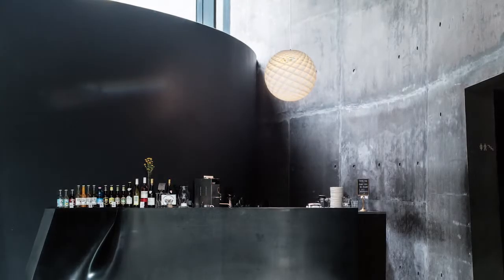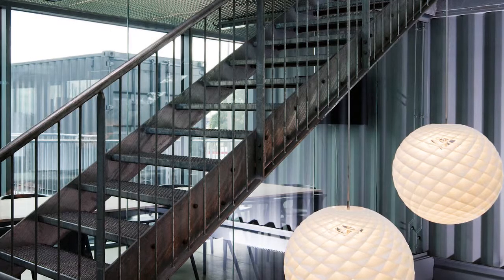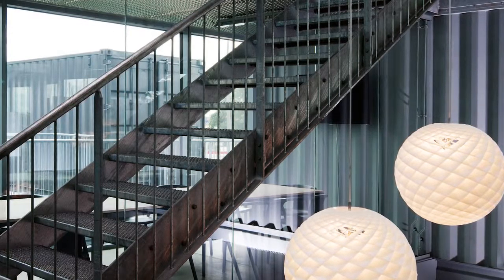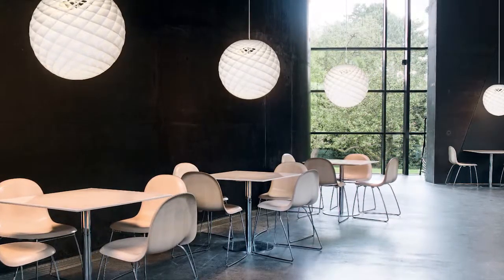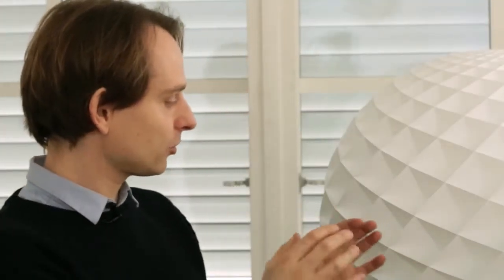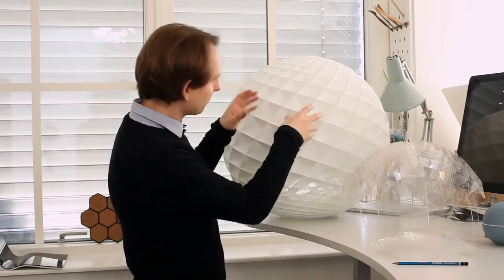A lamp should of course give a nice light to the space where it is. This one is a lamp which could be a centerpiece, but it can also give direct light on a table surface. Some lamps need a spot on the lamp to see the lamp, but this one is made in such a way that each millimeter is lit up by itself.